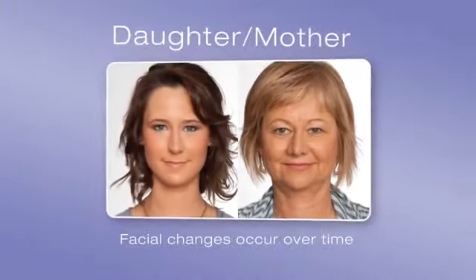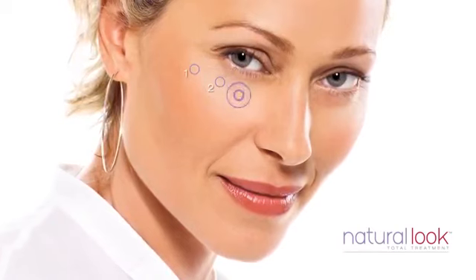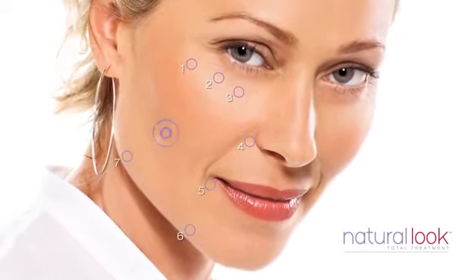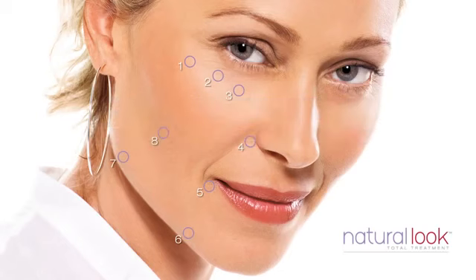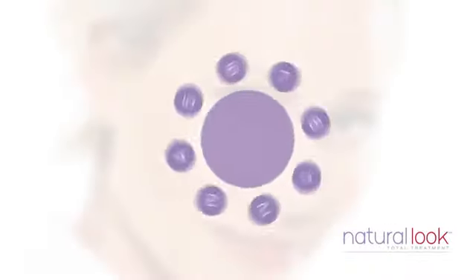Our faces lose volume over time. It's a natural process that happens to us all. Volume loss or deficiency occurs in eight distinct areas of the face. You can notice this volume loss by the shadows it can create in the facial area. Often these skin depressions also make you look tired when you actually feel fine. It's at these points that a difference can be made. To understand where volume loss is seen the most, let's take a closer look at these eight key areas.